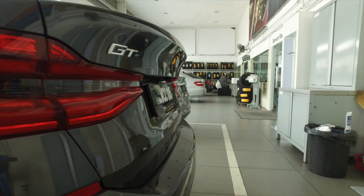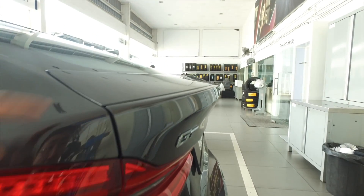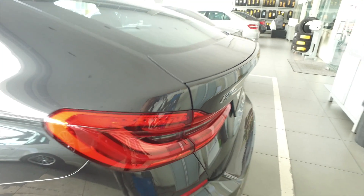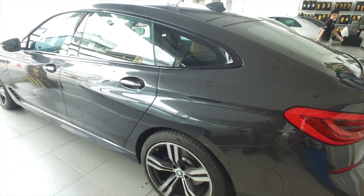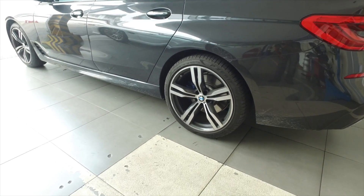Look at the rear — there's a mechanical spoiler that will rise up when you reach a certain speed, or you can just push a button to put it up and down. These are really rather good looking rims.